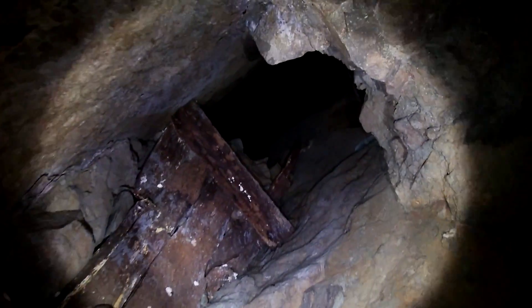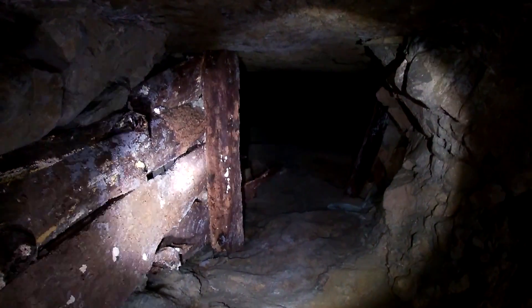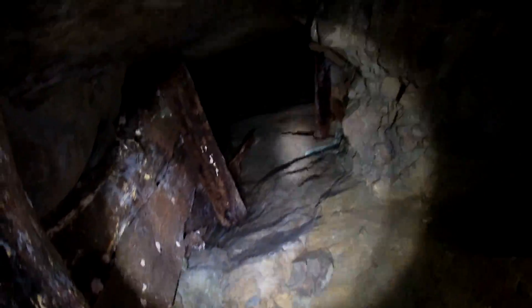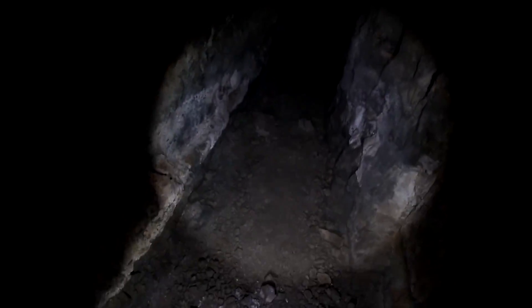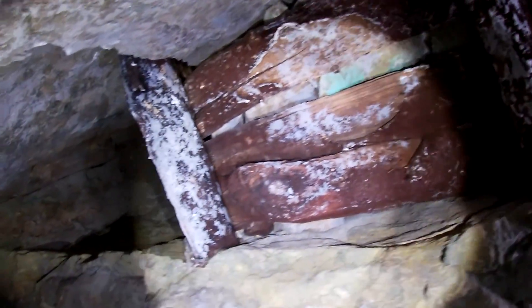It keeps going — let's do this. There's some wood rot in here, and it is humid. What do we got here — is this a raise up into another stope? Yeah, look at that — timbering, but it's all rotten. Don't touch that. This looks like it was an ore pass. Crystal cola and mold.